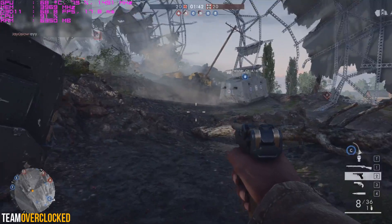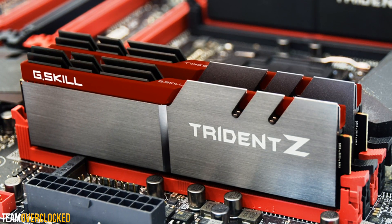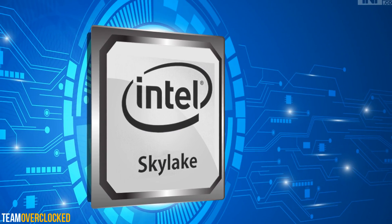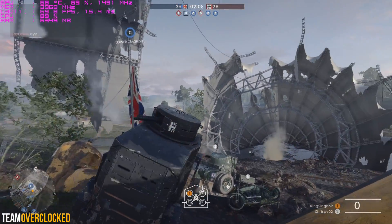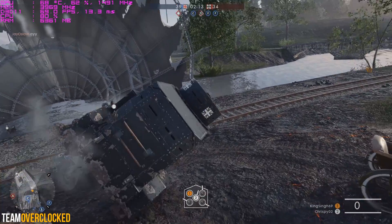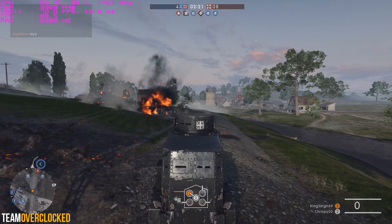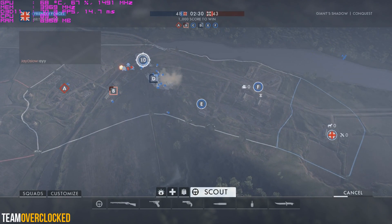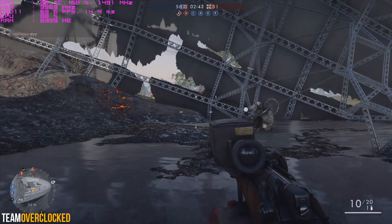Let's get into the improvements Zen is going to be making. To start, Zen is introducing DDR4 RAM into the AMD CPU ecosystem. This has been available from Intel on their mainstream chips for a year and a half already with their Skylake chips, so it is about time AMD has finally caught up. DDR4 is going to allow for better performance over DDR3 due to its higher clock speeds, lower power consumption, and lower latencies. For AMD's APUs, this will lead to faster gaming performance because they heavily rely on RAM — AMD APUs have integrated GPUs with no dedicated VRAM, so they rely on system RAM to fulfill their video RAM needs.